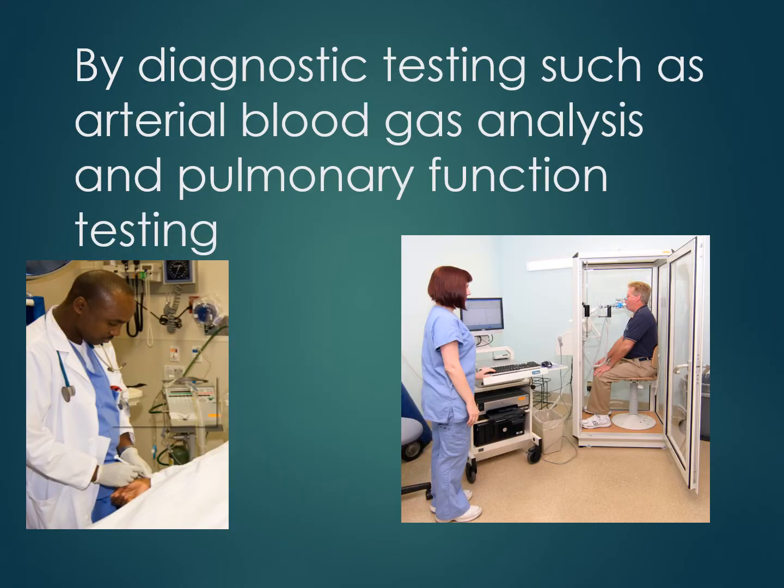A respiratory therapist draws blood from the artery, the blood vessel that pulsates. Arterial blood comes directly from the lungs, so it is the best way to evaluate if the lungs are providing enough oxygen and getting rid of excess carbon dioxide in the blood. Another procedure performed by a respiratory therapist is a pulmonary function test. Using sophisticated equipment, the patient is instructed to perform a deep breath and a fast exhalation, and information is collected that can diagnose whether a patient has lung disease.